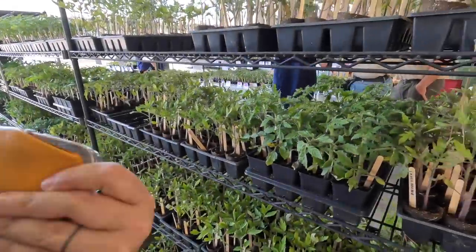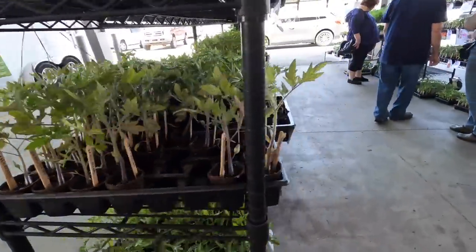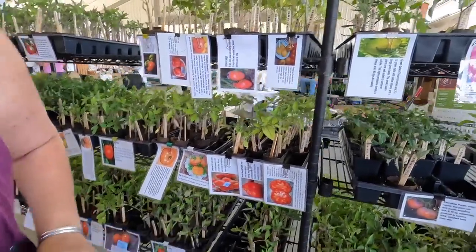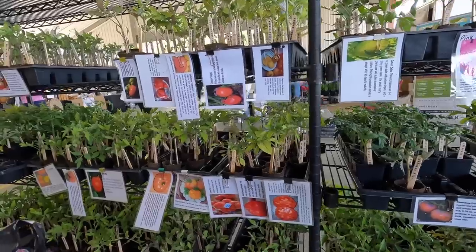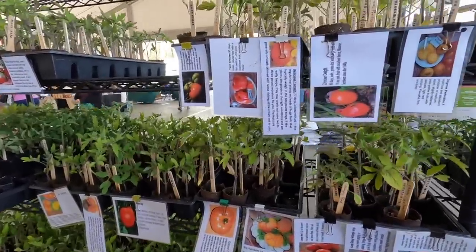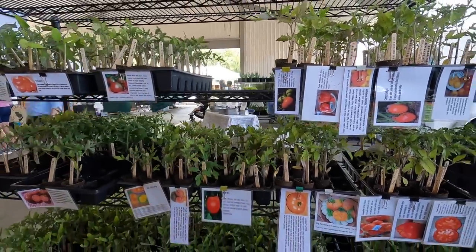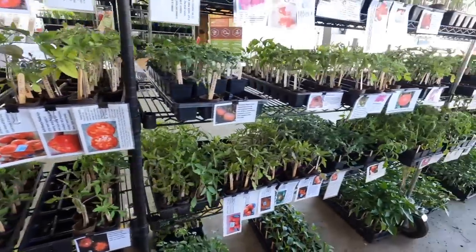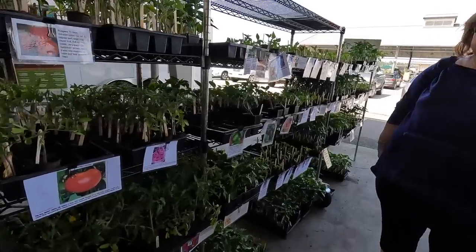Oh, I spot tomatoes. They have unusual varieties. Let's see if there's any you've never heard of. I bet there are. Tennessee Britches - I've never heard of that. Abraham Lincoln. I love all these. This is my spot right here. I found my booth. Oh, they have peppers too.